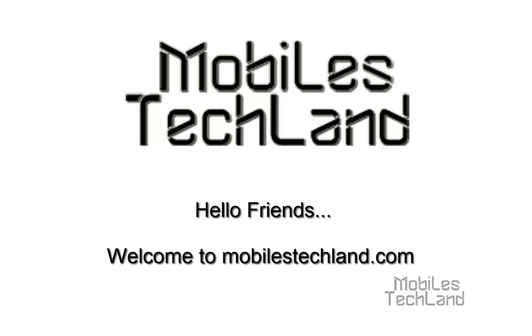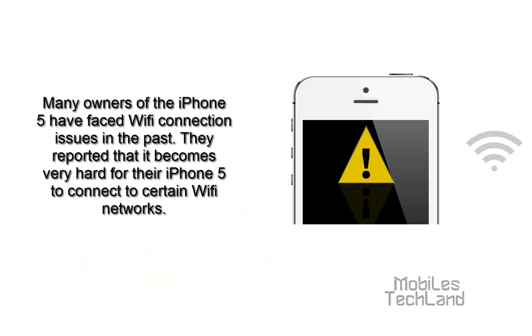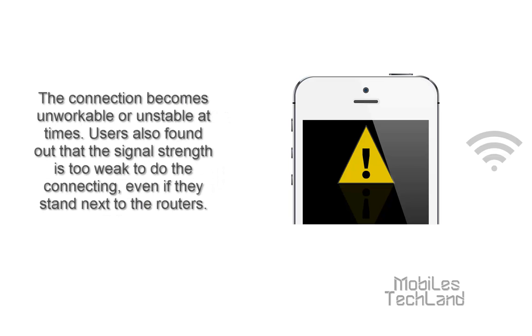How to solve the iPhone 5's Wi-Fi connection issues. Many owners of the iPhone 5 have faced Wi-Fi connection issues in the near past. They reported that it becomes very hard for their iPhone 5 to connect to certain Wi-Fi networks. The connection becomes unworkable or unstable at times.